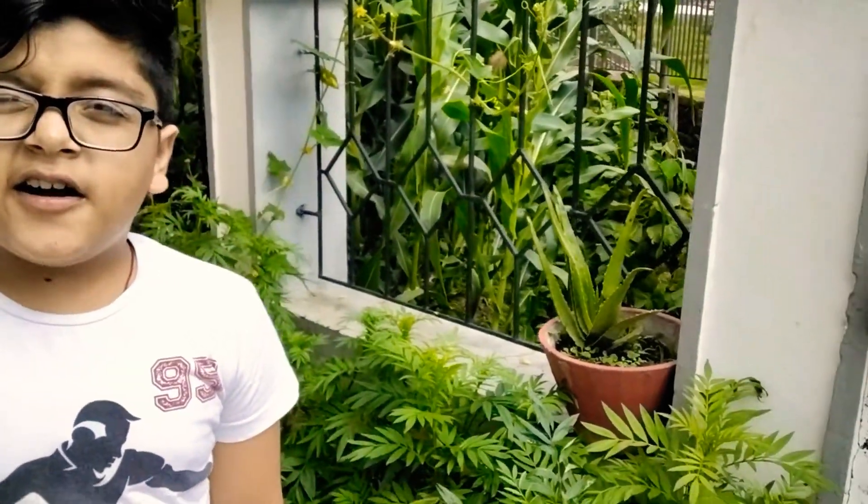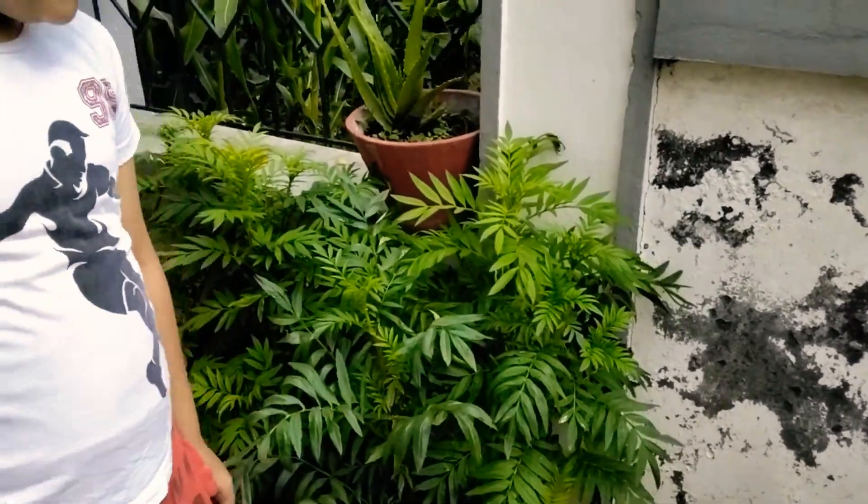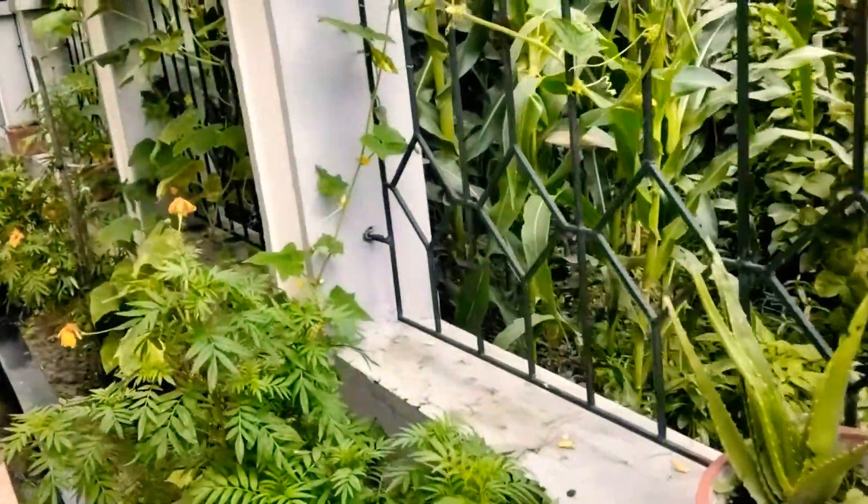Hi guys, so today I'm going to show you my backyard kitchen garden. It's a very small garden, but I've grown a lot of plants in it.